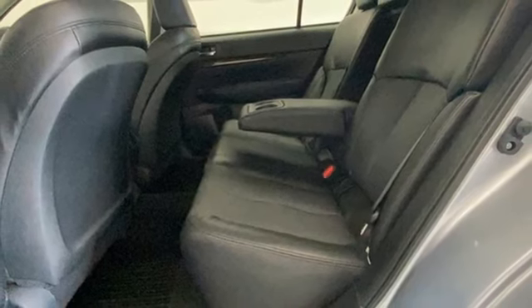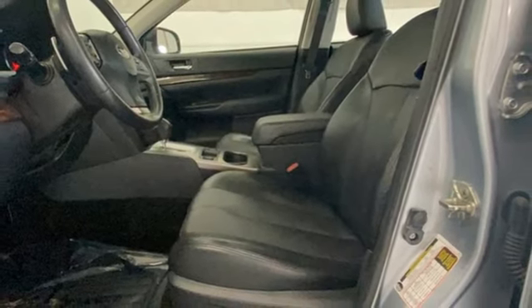8-way driver seat control. AM FM HD XM satellite radio. Aluminum wheels. 4-wheel drive and Bluetooth wireless audio streaming.